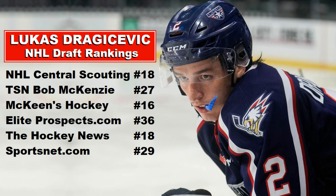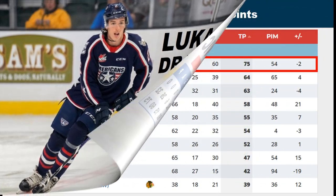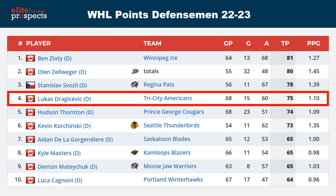So a little bit of a wide range there in terms of his draft rankings. But check out the points — 75 points in 68 games with 60 assists. He was putting up some big numbers in the WHL this year. He actually led the Tri-City Americans in points on his team. And in terms of defensemen in the WHL, he was fourth in points per game — and that's all defensemen, not just draft-eligible, but all D in the WHL.